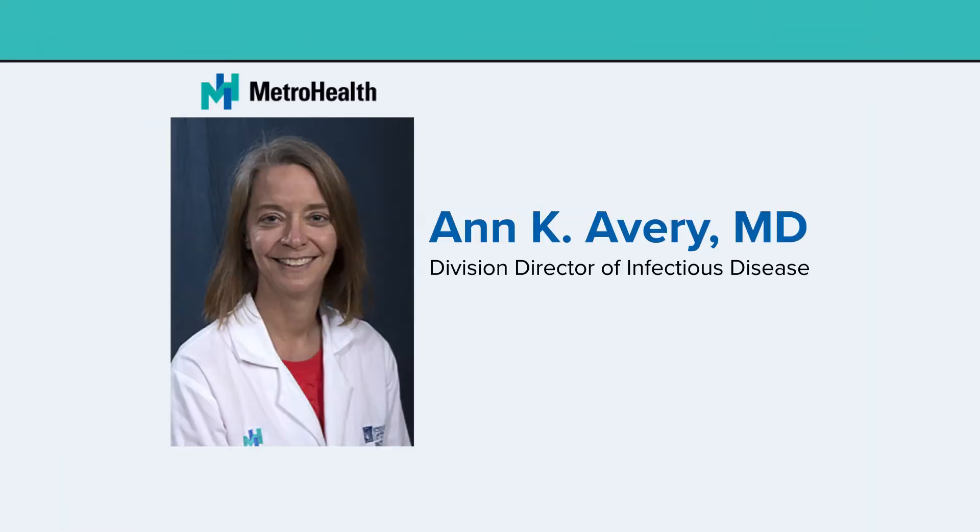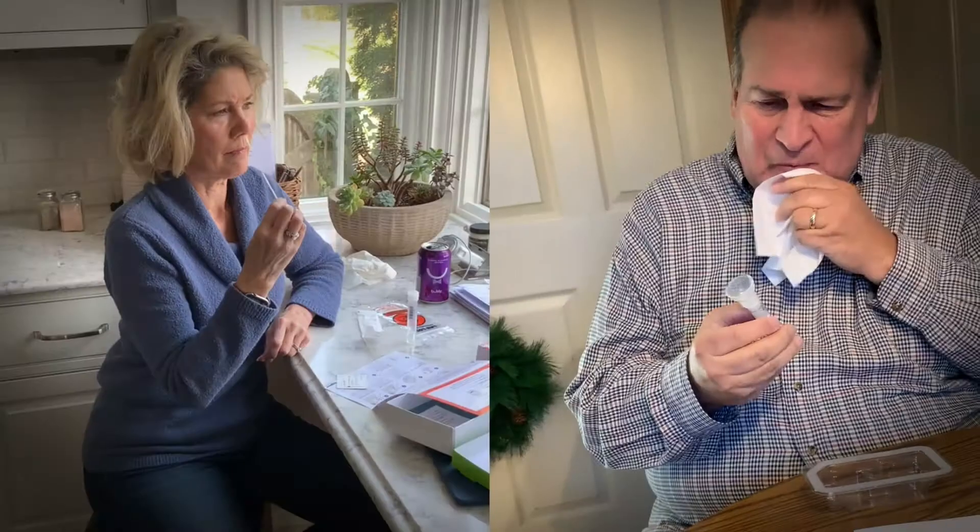What I kind of liked about these tests was that they were being done in CLIA-certified labs. That's MetroHealth's Dr. Ann Avery, weighing in on the accuracy and convenience of at-home tests.